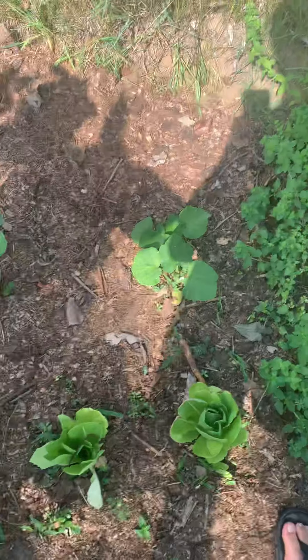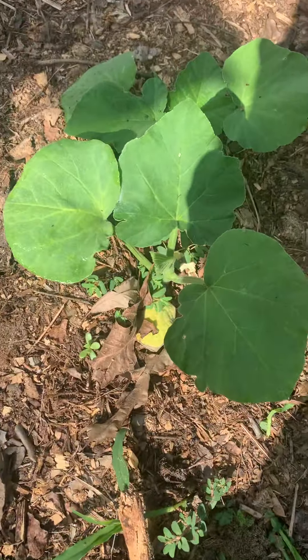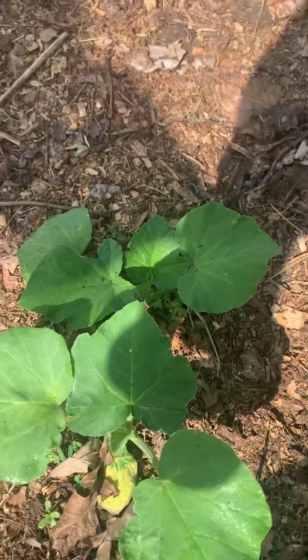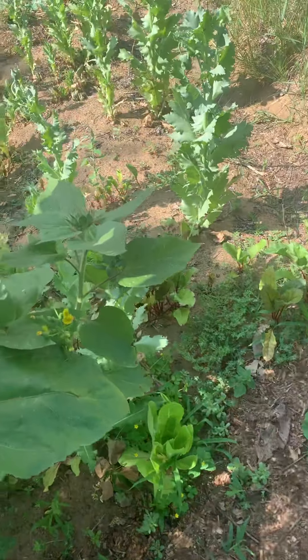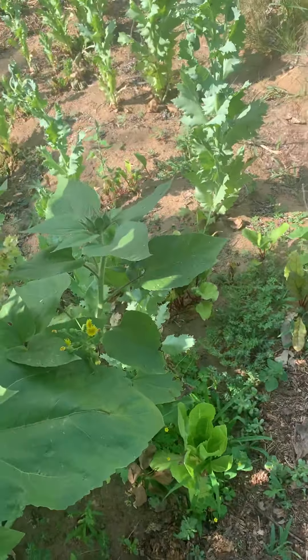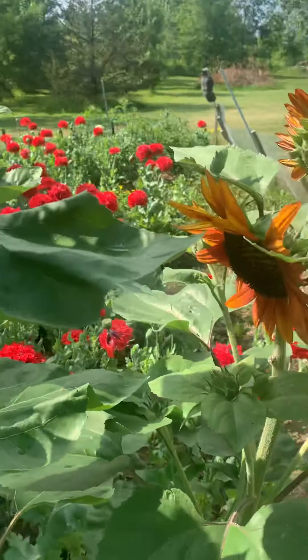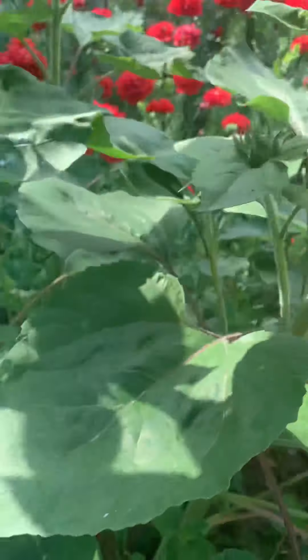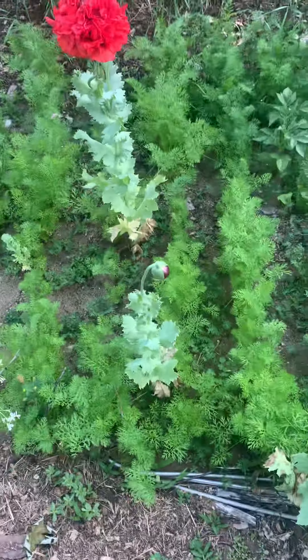Then we have some butternut squash — four plants. And then we have some beets actually rolling up here. Then we have some sunflowers, more and more flowers from them. We have carrots, they're doing very well this year.